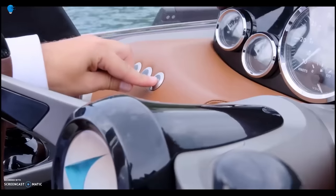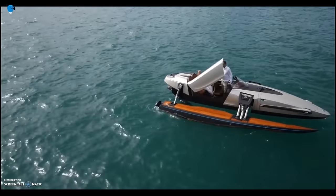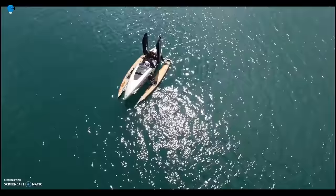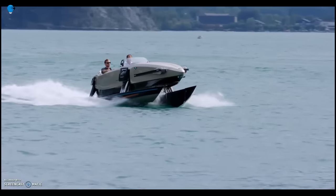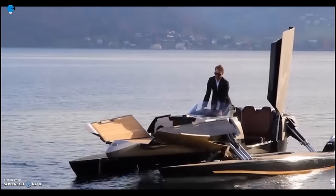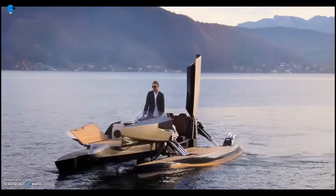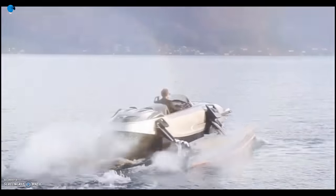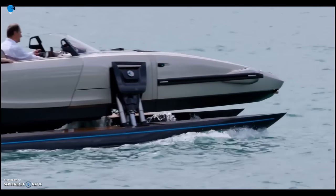The Kormoran K7 is made of carbon fiber and titanium, making it lightweight and efficient. It is also equipped with a variety of features, including a sunbathing platform, a bathing platform, and a hydraulically controlled transformation system. The Kormoran K7 is still a prototype, but it has the potential to revolutionize the boating industry. It is the first boat of its kind to transform into four different modes, making it ideal for a variety of activities such as cruising, fishing, and water sports. It is also incredibly fuel-efficient, making it a sustainable choice for boaters.